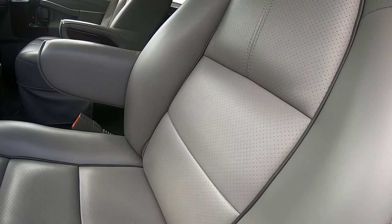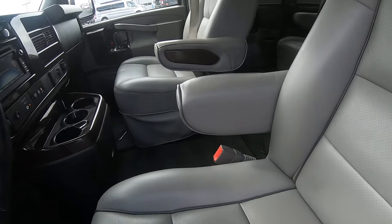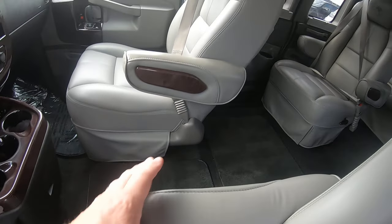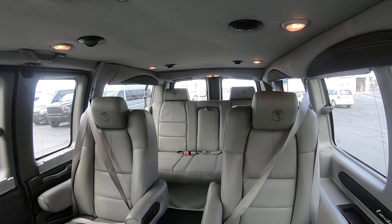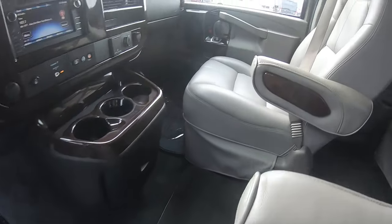Interior, we've got a light gray leather seat. So we've got the front two captains here — these are power chairs in the front. Two captains in the rear, and then you've got the sofa that seats three. It's a power sofa in the rear. Leather looks to be in good condition.